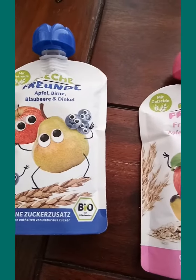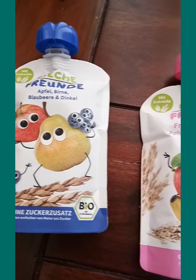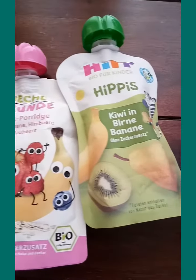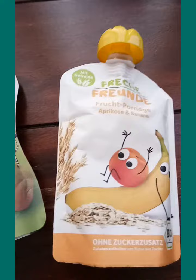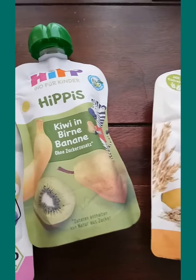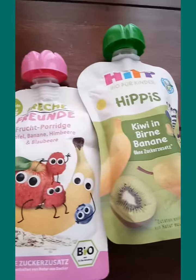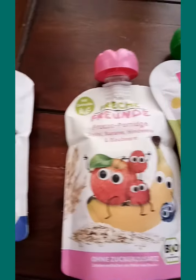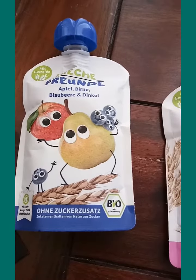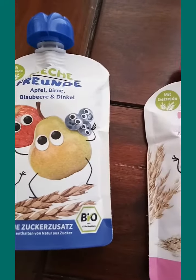I just tried this like two days ago and my little Norvin found this maybe delicious for him, that's why he liked it a lot. He tried three different fruit combination flavors.